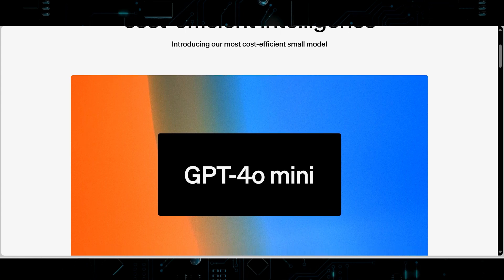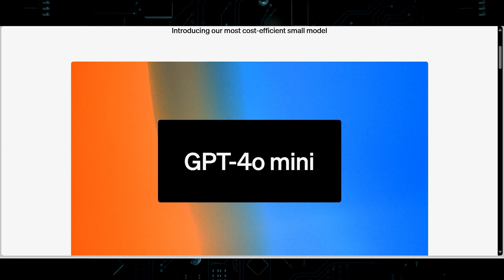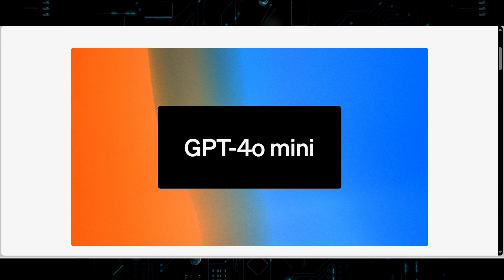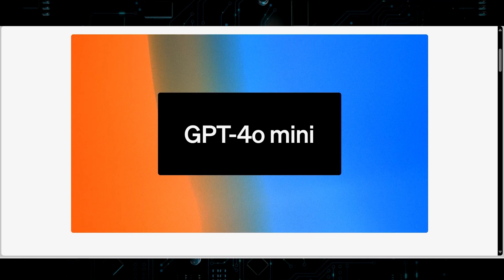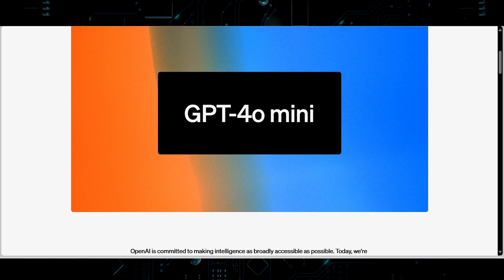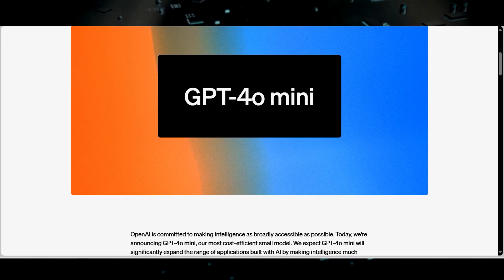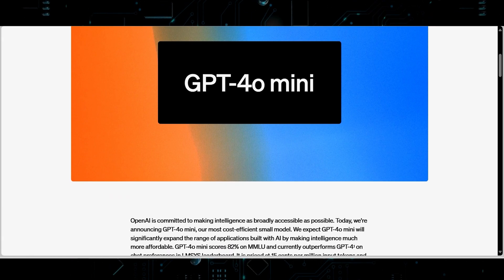OpenAI expects GPT-4o Mini will significantly expand the range of applications built with AI by making intelligence much more affordable. It scores 82% on MMLU and currently outperforms GPT-4o on chat preferences in the LMSYS leaderboard. It is priced at $0.15 per million input tokens and $0.60 per million output tokens — an order of magnitude more affordable than previous frontier models and more than 60% cheaper than GPT-3.5 Turbo.